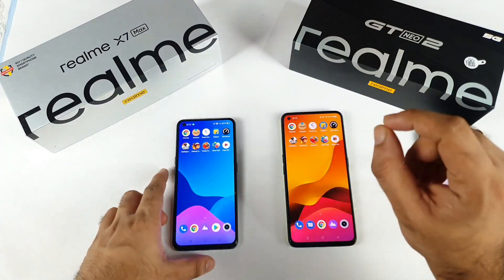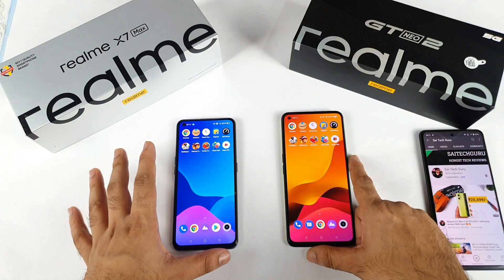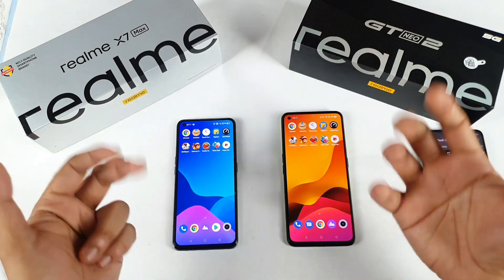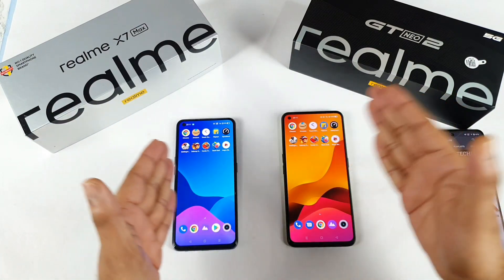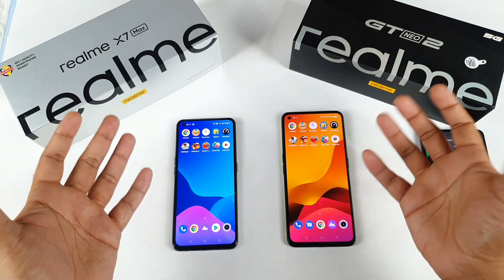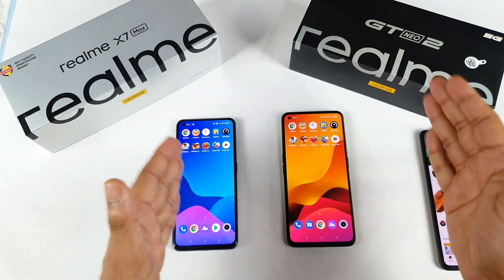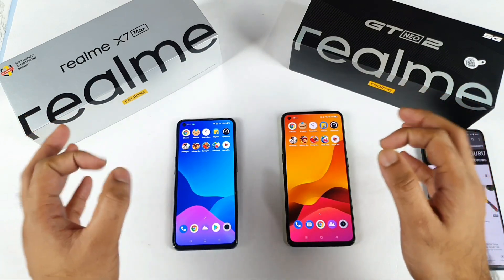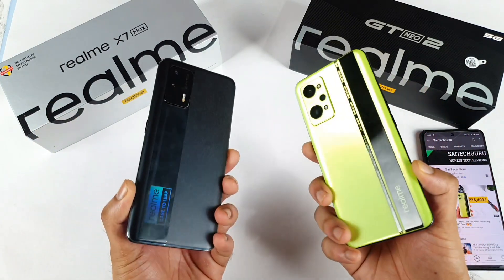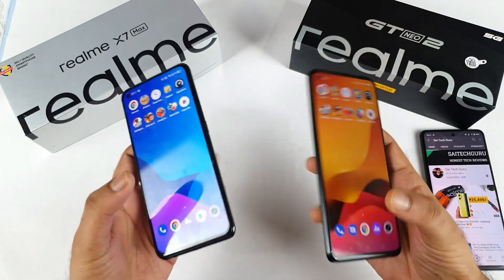Overall, in terms of the speed test, the Realme GT Neo 2 is slightly better. In terms of the RAM management test, both phones still need improvement in storing multiple games and applications in the background. Maybe with Realme UI 3.0 things might get slightly better, but I'm not sure until I get the update. Let me know in the comments what your thoughts are on these both phones and what other tests you'd like to see.